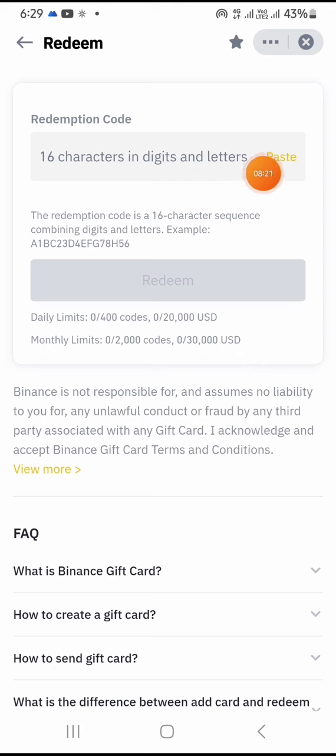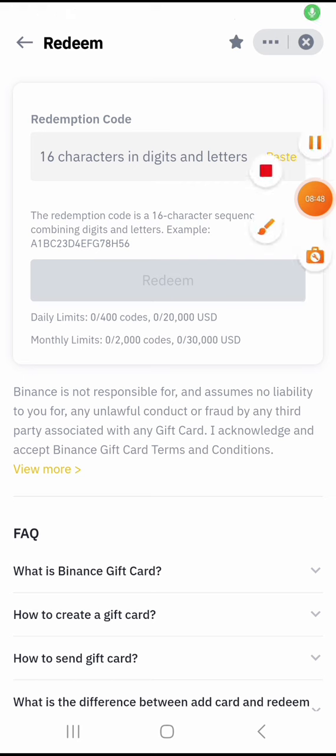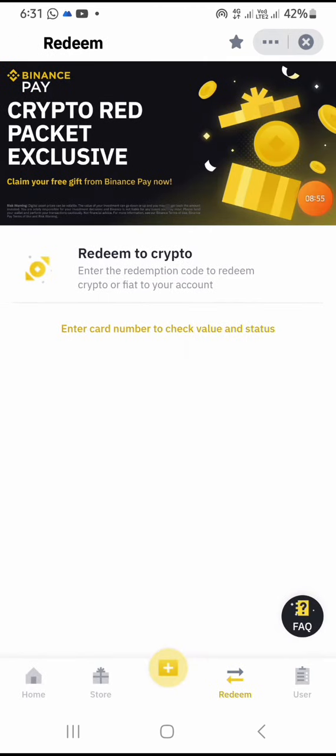Once you click on 'Redeem to Crypto,' depending on the gift card you bought, just copy the code that they sent to your email address, paste it here, and click on 'Redeem.' Automatically the crypto will be credited into your Binance spot wallet — whether that's Bitcoin, BNB, or USDT depending on the gift card you got. So guys, you can try it out and make the profit. Take care and bye for now.